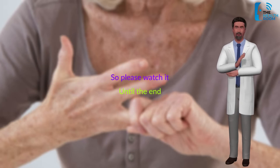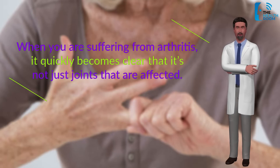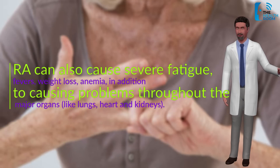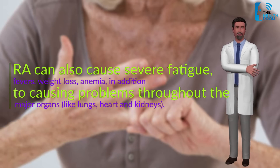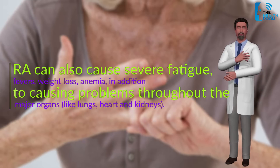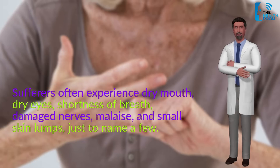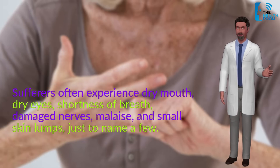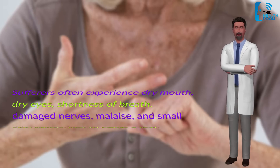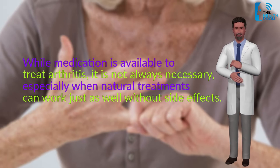When you are suffering from arthritis, it quickly becomes clear that it's not just joints that are affected. RA can also cause severe fatigue, fevers, weight loss, and anemia, in addition to causing problems throughout the major organs like lungs, heart, and kidneys. Sufferers often experience dry mouth, dry eyes, shortness of breath, damaged nerves, malaise, and small skin lumps, just to name a few.